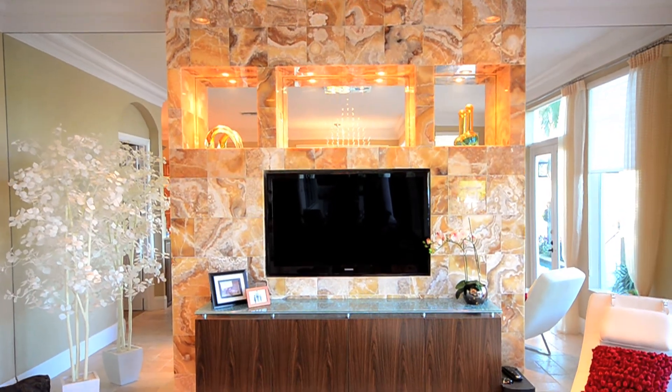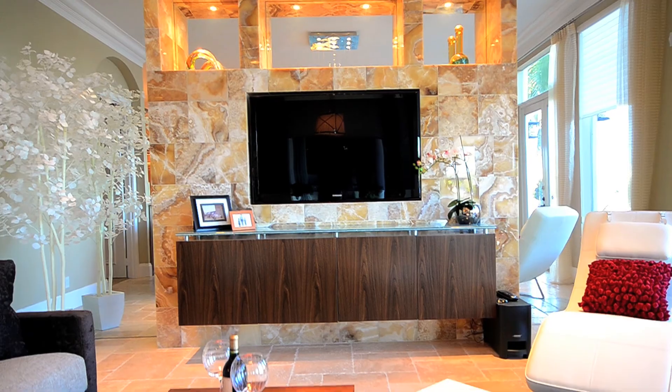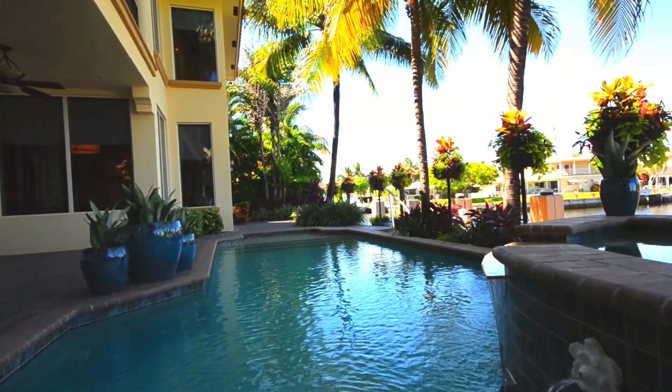Welcome to the family room with a Honey Onyx Entertainment Center and beautiful views of the water.